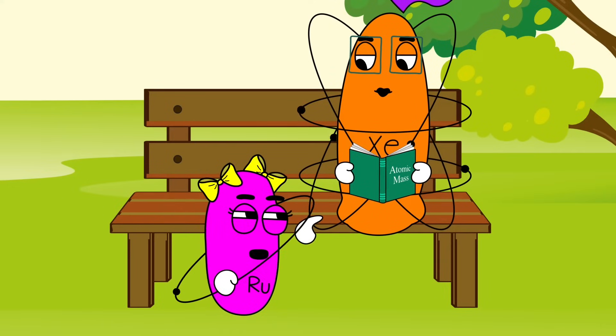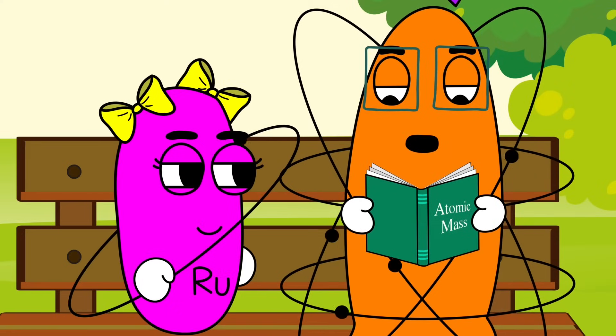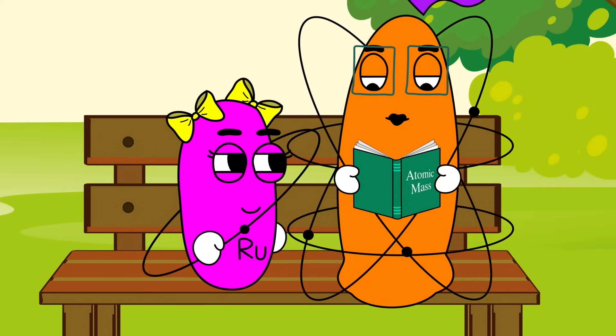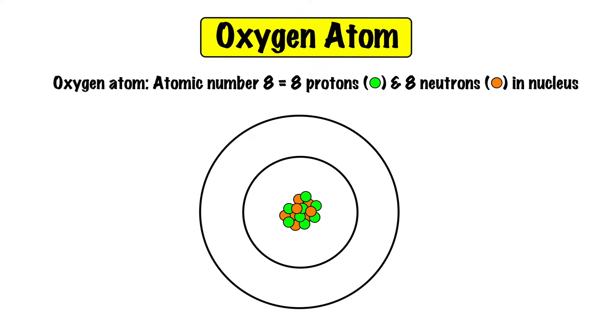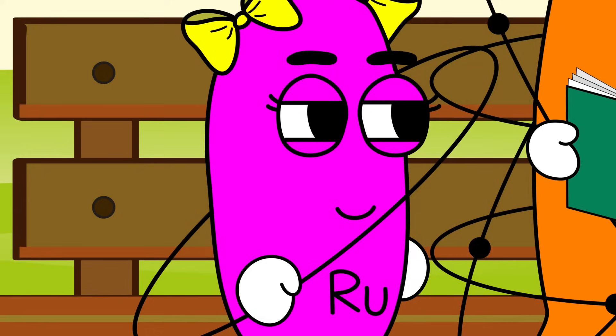Oh, Xenon, there you go with your big words again. Well, I just happened to be reading about this topic. Let me show you. This chapter is all about the mass of oxygen. A typical oxygen atom has an inner nucleus of eight neutrons bonded to eight protons. And orbiting the nucleus, a small shell of two electrons. And beyond that, a second shell of six more orbiting electrons. So we have a total of eight protons, eight neutrons, and eight electrons in one oxygen atom.